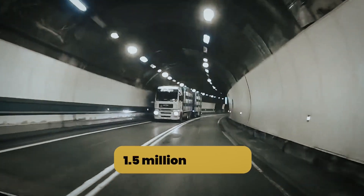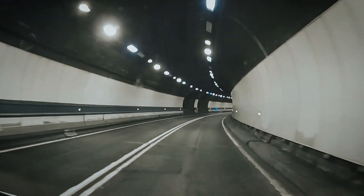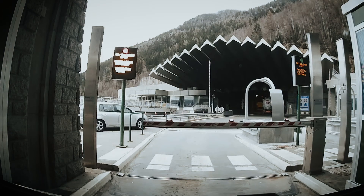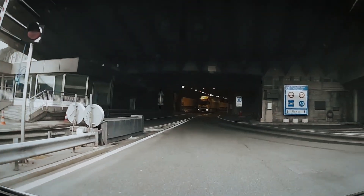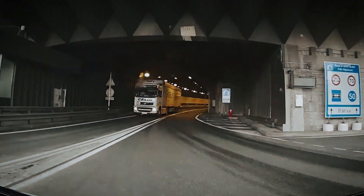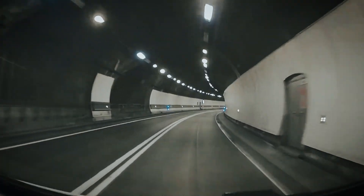Every year it carries over 1.5 million vehicles — two-thirds cars, one-third trucks — making it one of the busiest freight routes between northern and southern Europe. For Italy, this tunnel is especially important: it handles a third of its goods to the north. So how did this engineering wonder come to life?